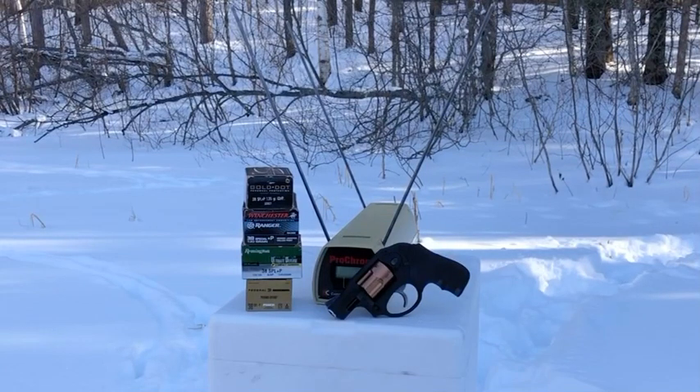Greetings, Discreet Defenders. Today we are set up to chronograph test four different popular defensive loads of .38 Special Plus P ammunition through the snub nose Ruger LCR.